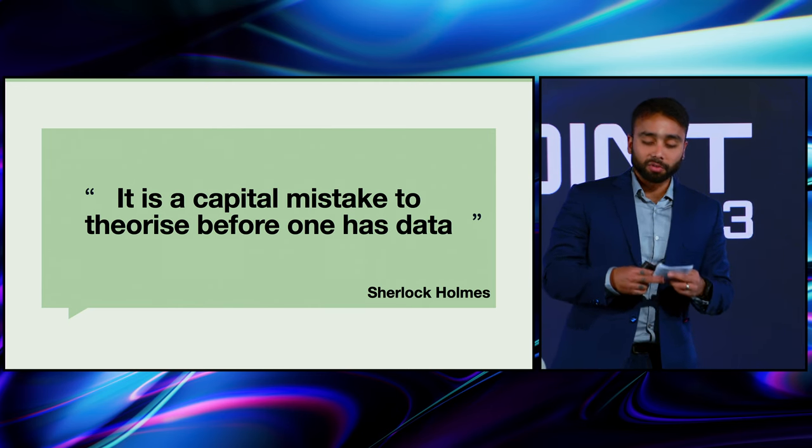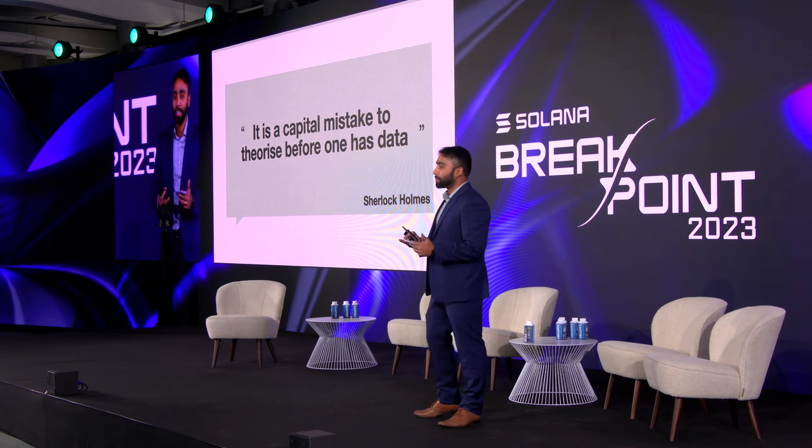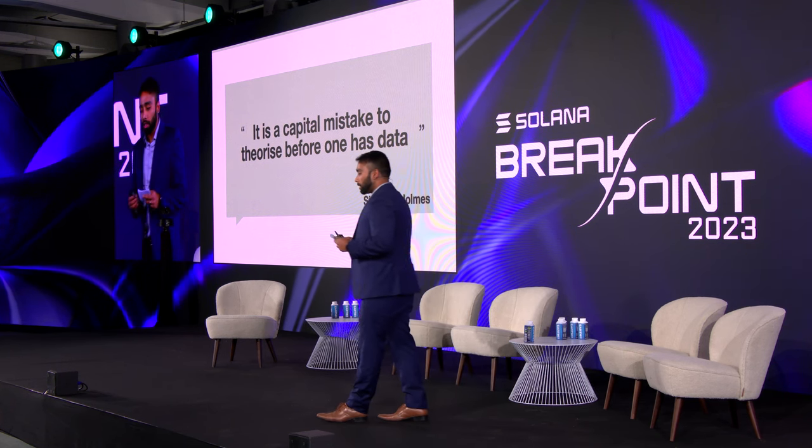Crypto is revolutionary, but it comes with an environmental tag — and more and more of that sentiment. What we found out, working with Solana Foundation and Tricarbonara, is we wanted to address this theory. We started with a very simple question: can you accurately measure the carbon footprint of a blockchain in real time?